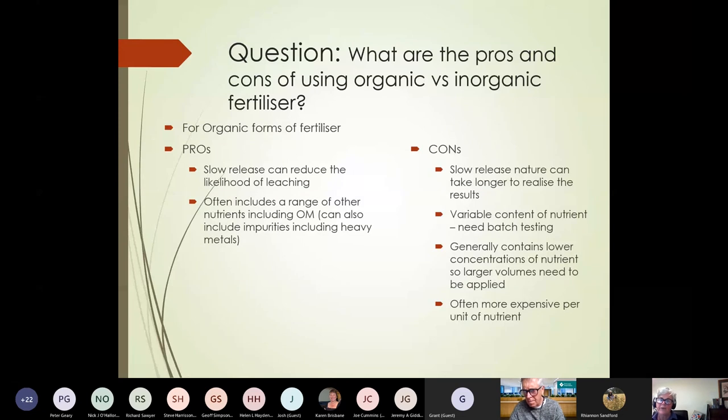There was a question around what are the pros and cons of using organic versus inorganic fertilizer. For organic forms of fertilizer — things like compost, manures, worm casts, and various sprays — from a pro point of view, these are generally slow release forms of nutrient, which can mean you reduce the likelihood of leaching and over-applying. A pro is that they often include a range of other nutrients including organic matter, so as well as putting nutrient on, you're putting on a whole lot of organic matter. They can include impurities such as heavy metals, so you are encouraged to test or get an analysis of whatever you decide to put on.